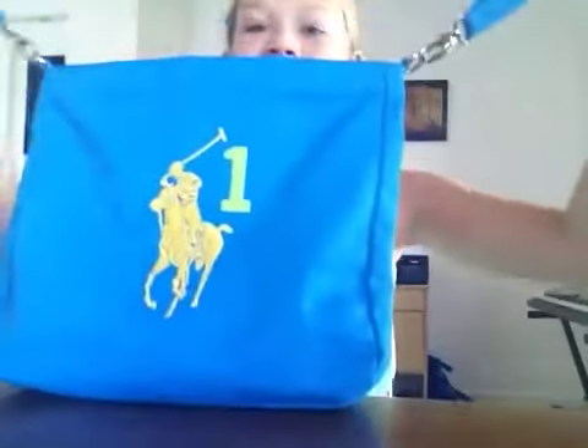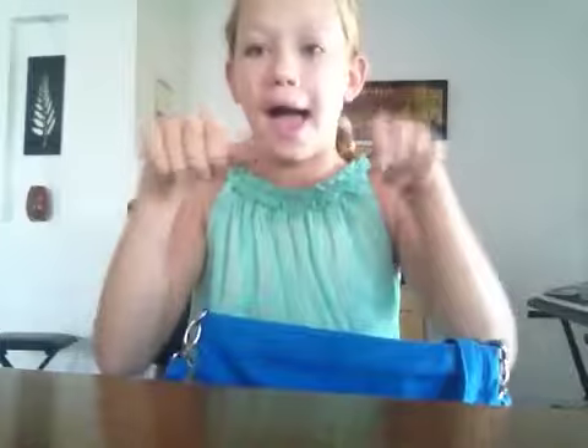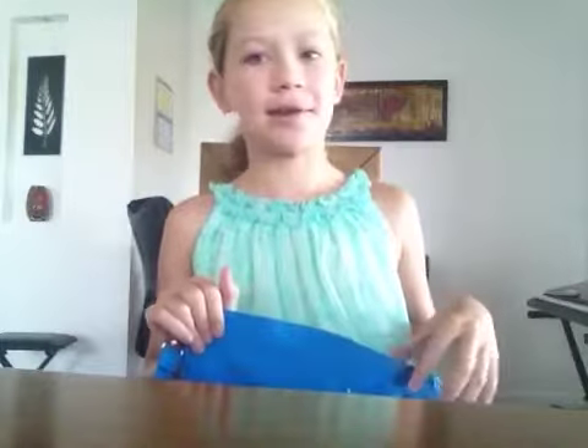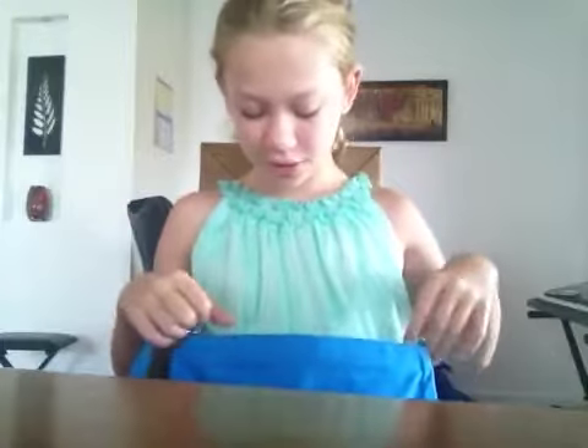So this is my handbag. I actually really like this handbag because it's got a nice strap, which means that you don't have to physically hold it, which I don't really like. It's got number one on it because I'm number one. I got this for Christmas, so don't ask me where I got it from in the comments.